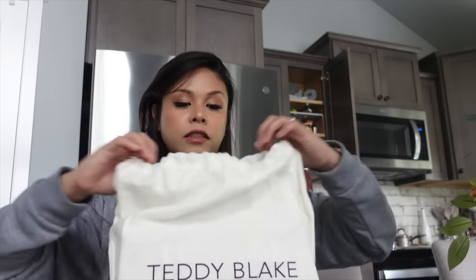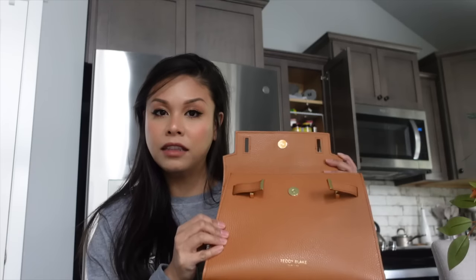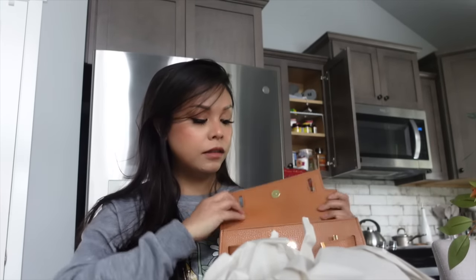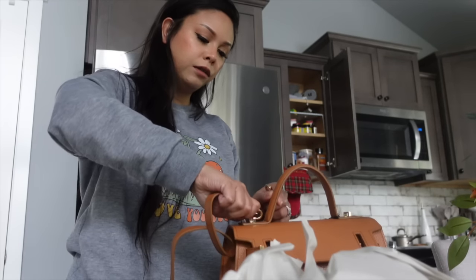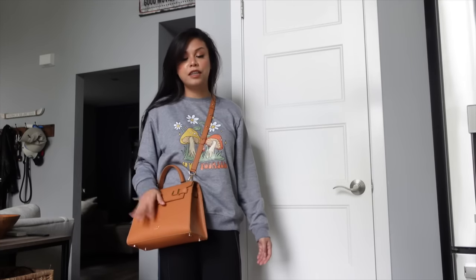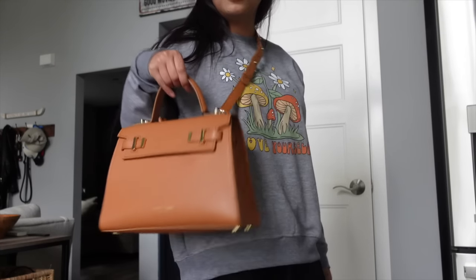The bag I got from Teddy Blake last time was really big and I use it for travel because it's really sturdy and I can fit a lot of things in there. But what I needed was a smaller everyday handbag, so when I saw this on their website I thought this was perfect. The handbag I've been using is black and that goes with everything, so I wanted another neutral color — this brown is a shade I've always wanted because it also goes with everything. I love that you can carry it by the handle or use it as an over-the-shoulder bag. You just clip the long strap through the top, put it over the shoulder, and you have a perfect everyday handbag.